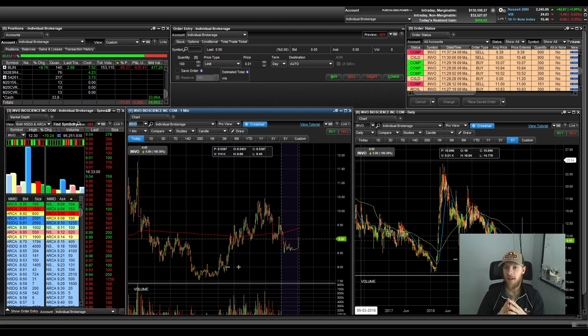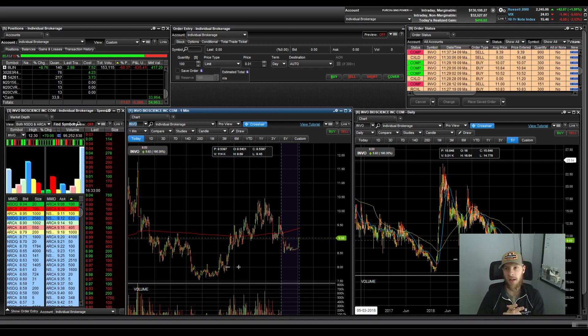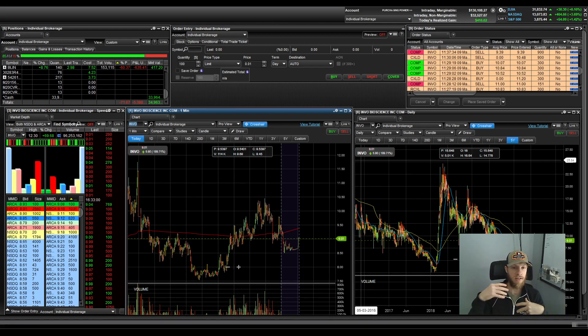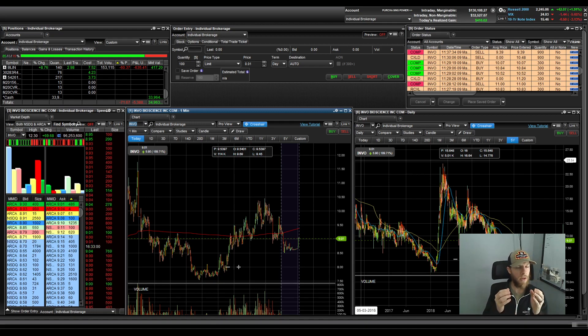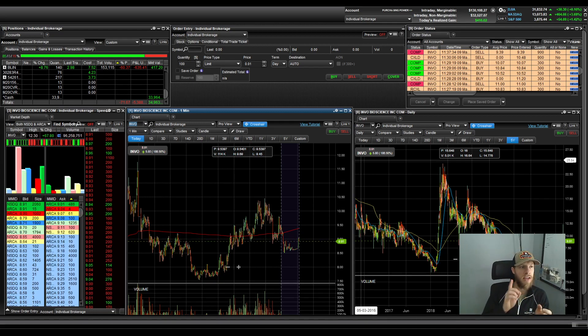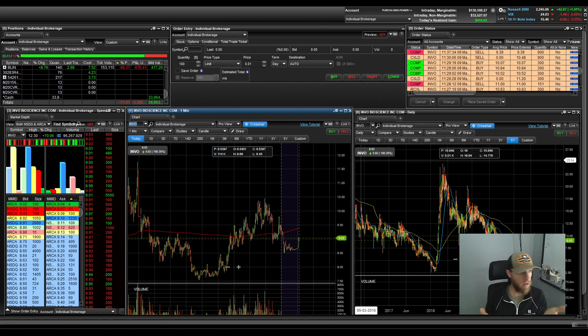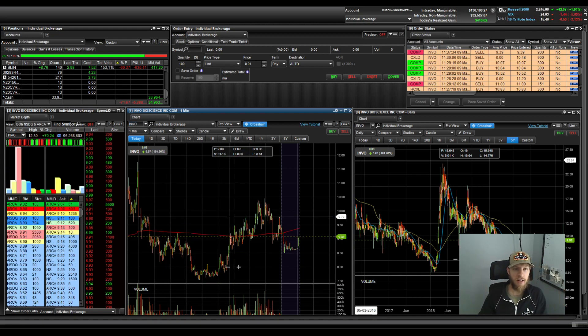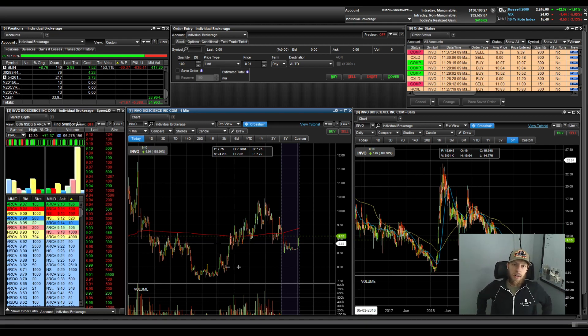Today I did alright — I got out green, up $416 on the day. That isn't much given what the market has offered us. The last three days the market has really gotten hot, and I think it's all due to one stock in particular — EYES — that gapped up on Friday and went crazy, sparking a whole new hot market. Unfortunately I haven't been trading it that well, leaving a lot of money on the table and making some bad mistakes.